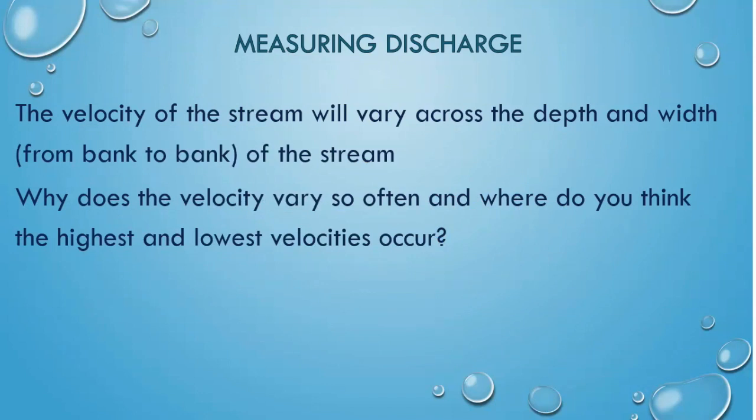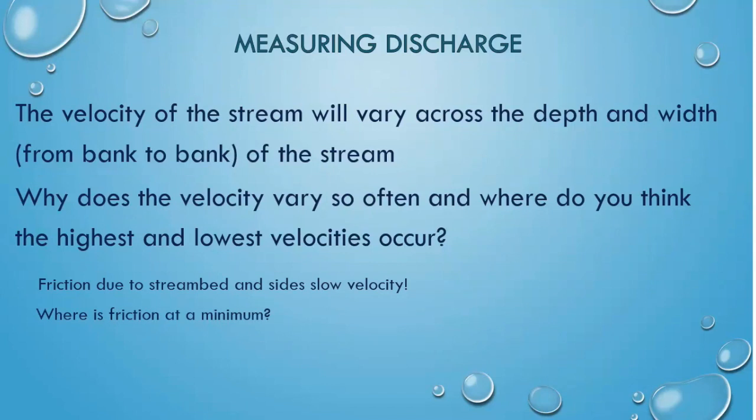The velocity of a stream is not identical across the cross-sectional area. The velocity will change with depth and total width of the stream. Why do you think the velocity varies and where do the highest and lowest velocities occur? Pause the video and brainstorm with your classmates. Friction due to the stream bottom and sides will slow the velocity. Knowing this, where is friction at a minimum?